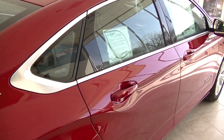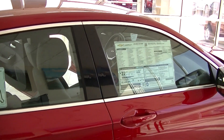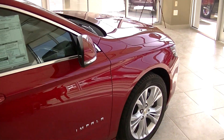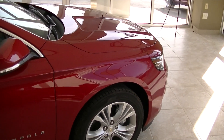This car is available with three different engines: a 2.4 liter Ecotec four-cylinder, a 2.5 liter four-cylinder, and then the 304 to 305 horsepower 3.6 liter V6.